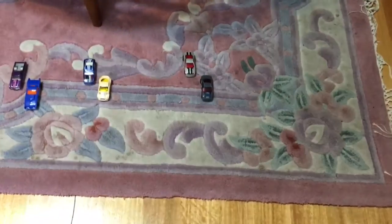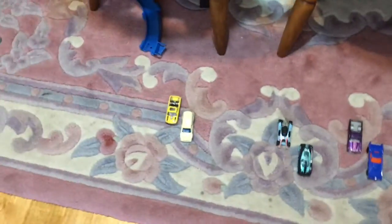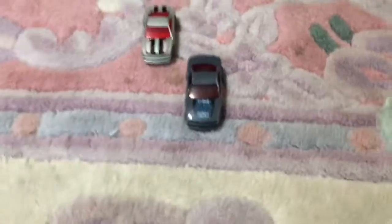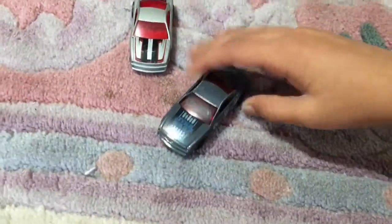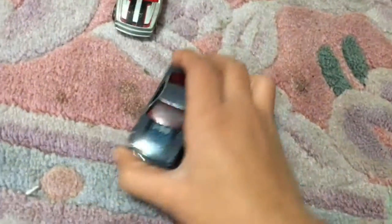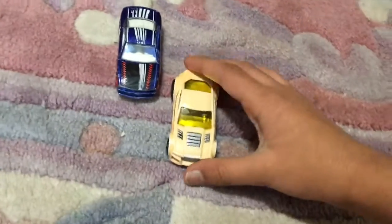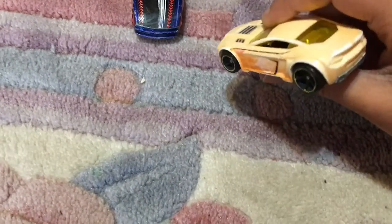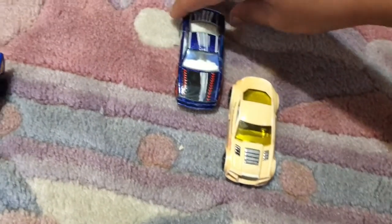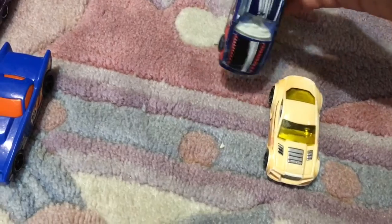That was the end of the race and we're gonna go through who won. So let's start with these two first — the Star Wars one won and the Hot Wheels one lost. This Star Wars one looks cool, it's hard to find I think. And now the shark car won and then this baseball car lost.